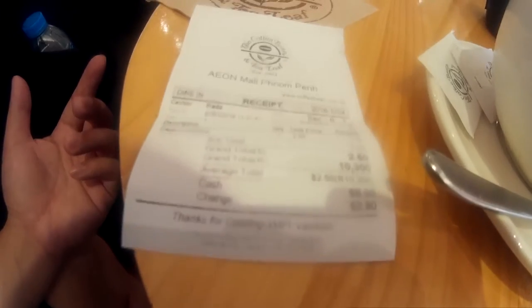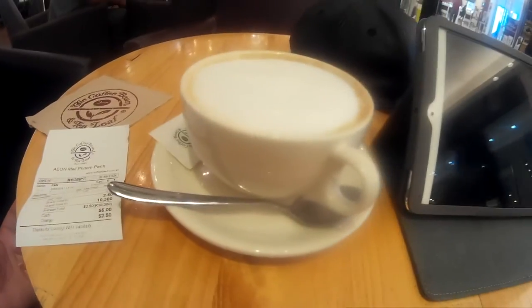So basically they put both currencies on the receipt. Wow, almost half of the cup is bubbles.